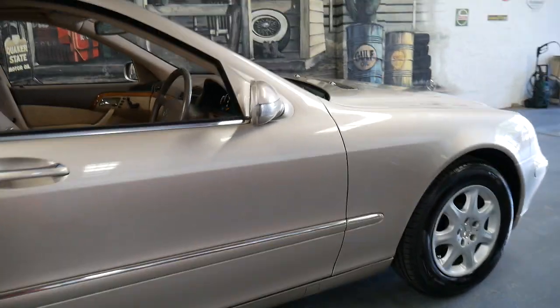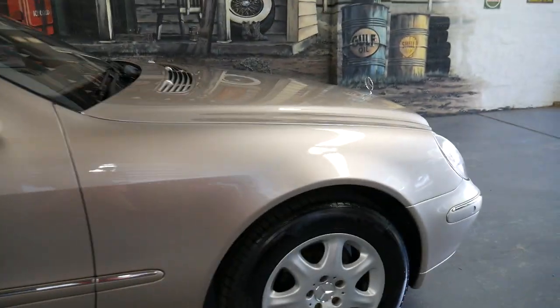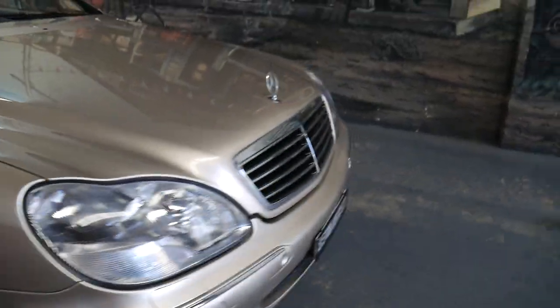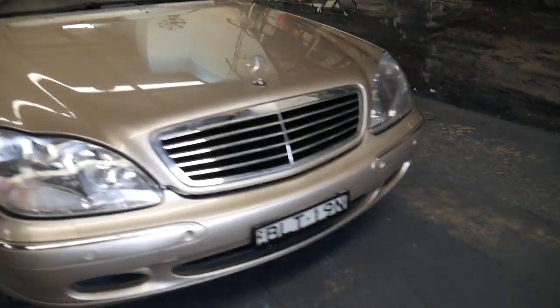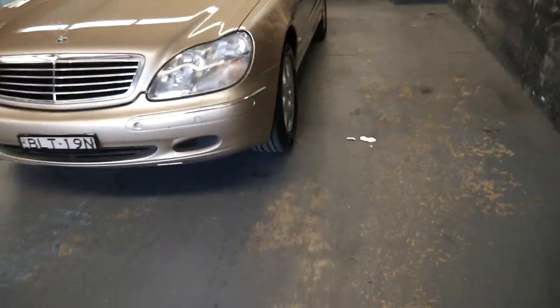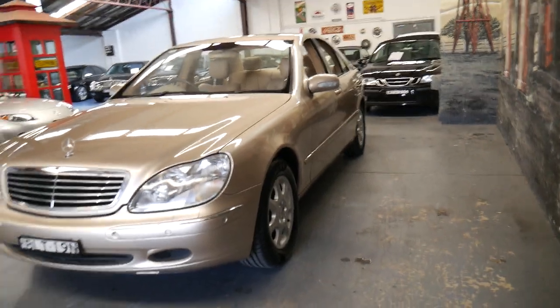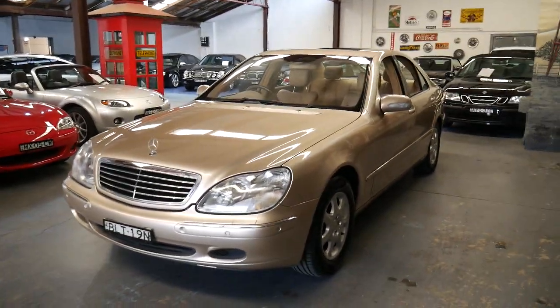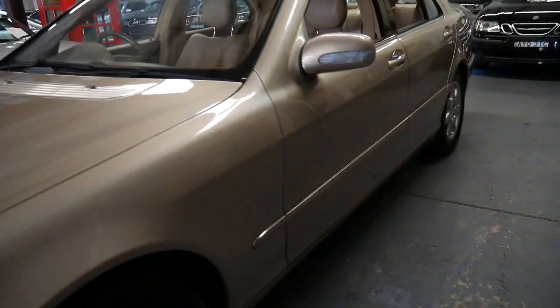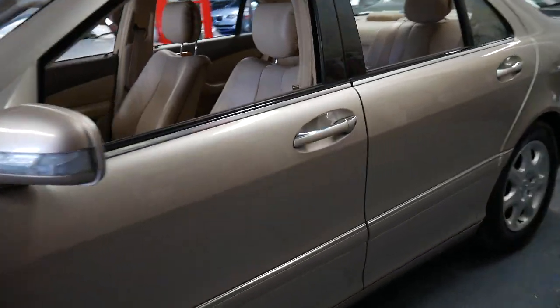If you have any specific questions about the car please give us a call. Our contact number is 02 9569 9999. I'd be more than happy to help. My name is Philip. If you have finance inquiries you can speak to Richard on the same number. We're located just 20 minutes from Sydney Airport if you want to come and have a closer look at this beautiful car. We certainly look forward to hearing from you soon.